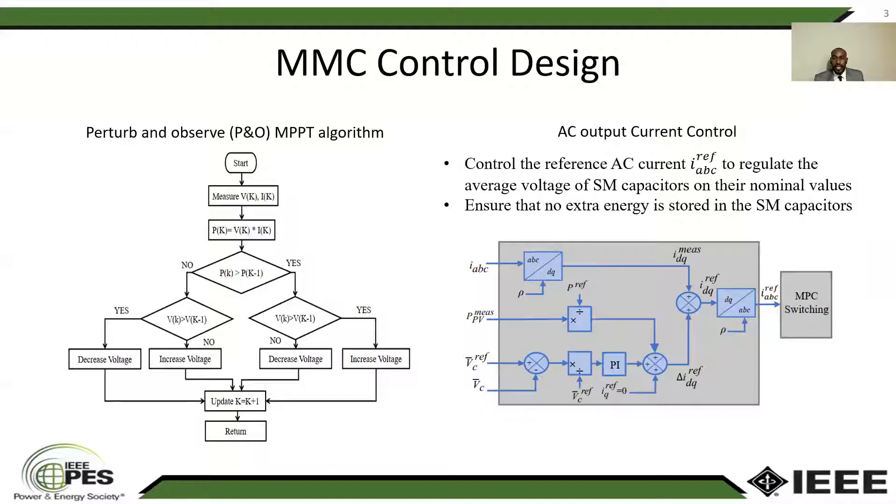The figure on the right side is showing the AC output current control, which is used to control the average sub-module capacitor voltage of the MMC to ensure no energy accumulates on the sub-module capacitor. This control circuit takes the average sub-module capacitor voltage VC, and then it takes the reference value, and it controls the measured value to the reference value using a PI controller. The output of this control circuit is the reference AC current, which is fed to the switching control of our MMC.